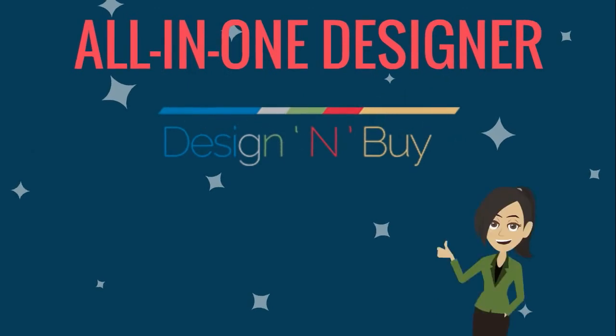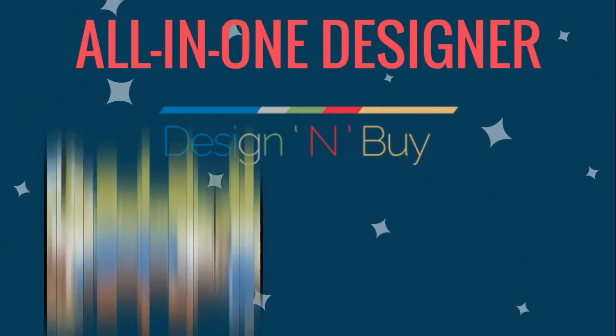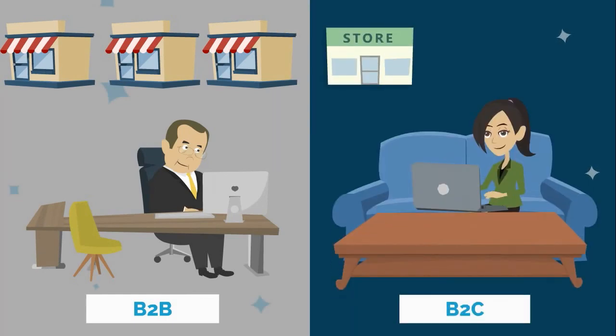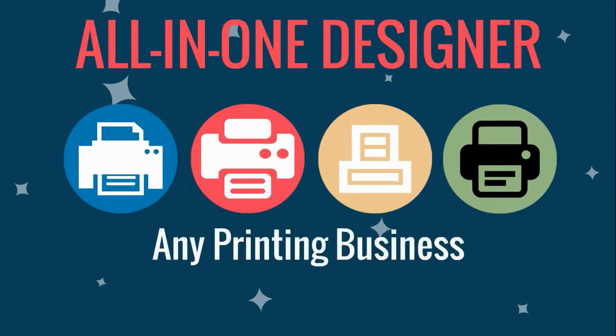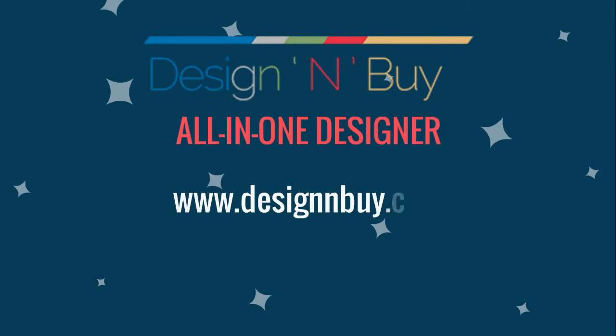All-in-One Designer is the complete, all-inclusive business solution for printers and print service providers. It provides benefits that serve both B2C and B2B customers and offers multi-store implementation to configure multiple branded storefronts for each corporate customer, as well as B2C stores with niche products and services. With the capability to be set up in multiple languages, currencies and payment systems, All-in-One Designer will benefit any printing business. It can be purchased as a complete hosted service on SaaS model or as licensed software. Give it a try — visit designandbuy.com for more information or to get a free demo today.